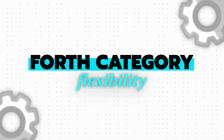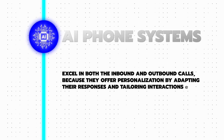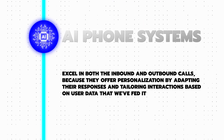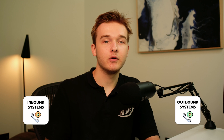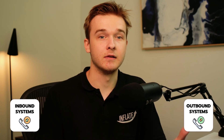The last category is flexibility. AI phone systems and IVR systems differ significantly in flexibility and personalization. AI phone systems really excel in both inbound and outbound calls because they offer personalization by adapting their responses and tailoring interactions based on user data. IVR systems can also handle inbound and outbound calls but are really limited to pre-programmed scripts, making personalization feel a lot less flexible. Interactions can feel quite robotic, and no one really makes outbound calls with IVR systems — they usually rely on an outsourced team.